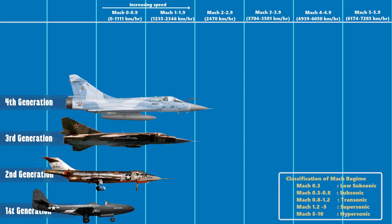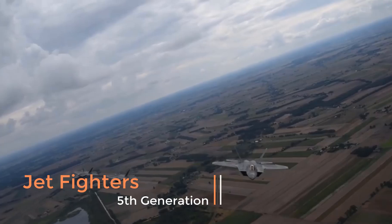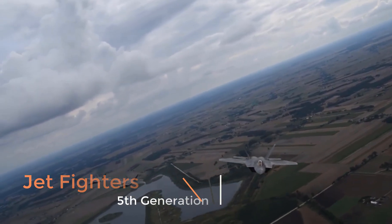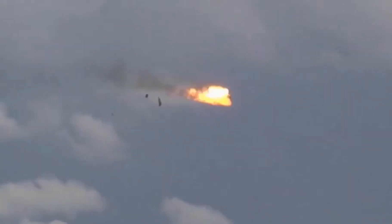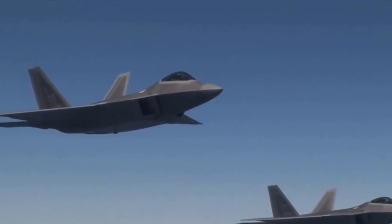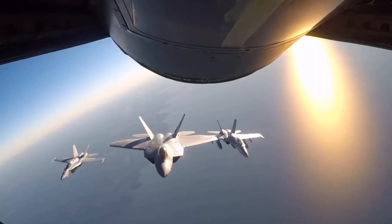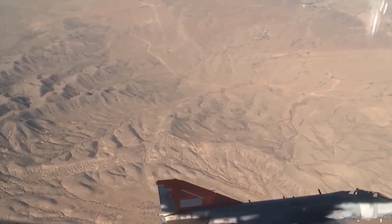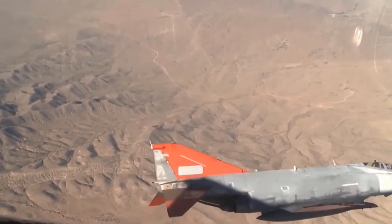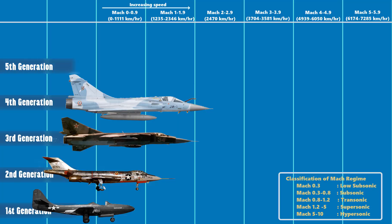Coming to the 5th generation of jet fighters — these encompass fighter technologies developed during the first part of the 21st century. As of 2019, these are the most advanced aircraft. 5th generation fighters are practically similar to the 4th or 4.5 generation fighters but are redesigned and focused on reducing their radar signature as much as possible, achieving stealth — making the aircraft almost invisible on radar along with improved technology. As of December 2018, the only combat-ready 5th generation fighters are the Lockheed Martin F-22 Raptor, Lockheed Martin F-35 Lightning II, and the Chengdu J-20. They are considered to have the same speed as that of 4th generation fighters.